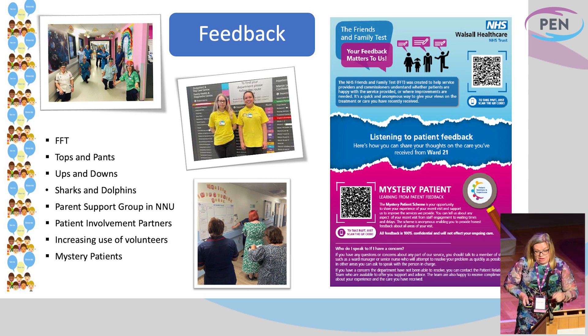We also have a really well-established parent support group in our neonatal unit that's run by our neonatal outreach team. And with the help of Gary's team now, we have patient involvement partners with really increasing use of volunteers in our paediatric services. I was at a separate event a couple of days ago and there was a lot of discussion about the use of volunteers in paediatrics, and we're ahead of the game. It's something that we're really developing and really proud of.